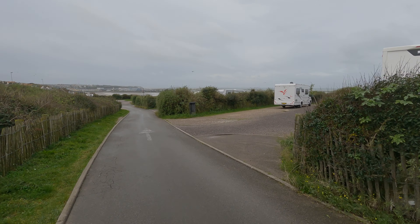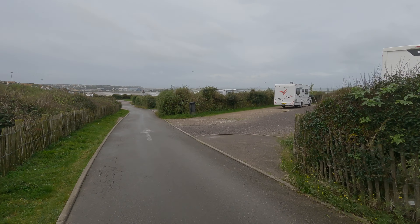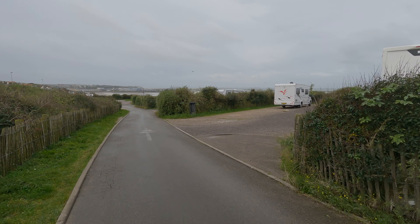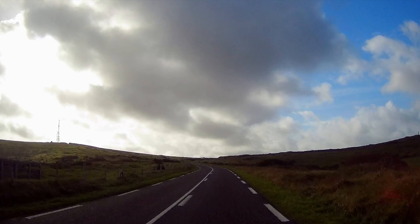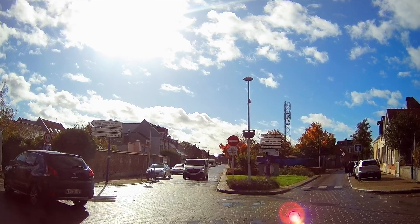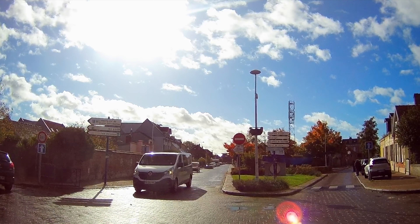We had a lovely night's sleep here at Boulogne on one of the flatter pitches. Good morning — after a not so early start we're back on the road, heading for the seaside town of Le Crotoy.